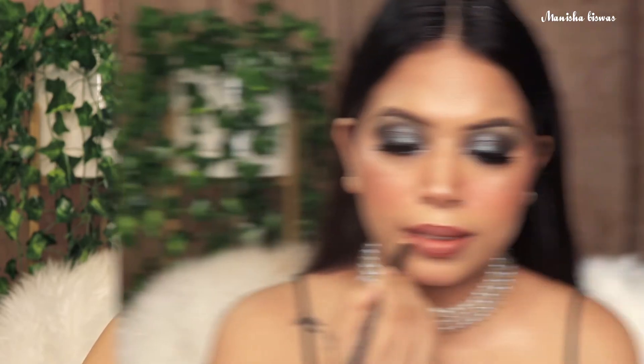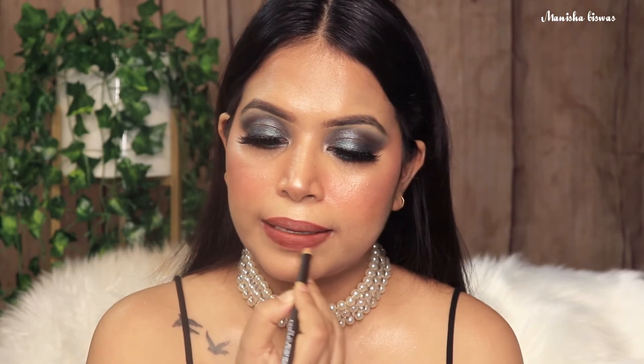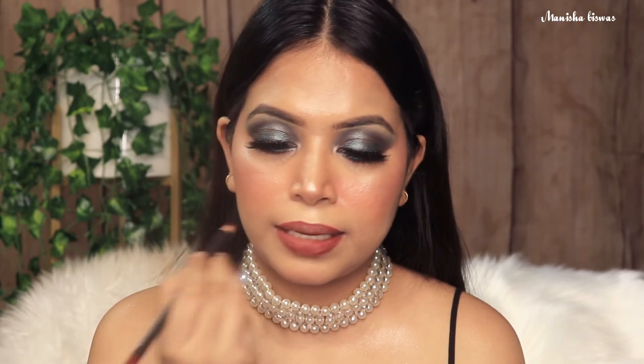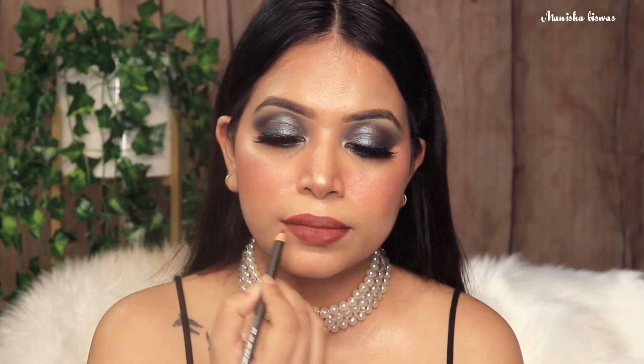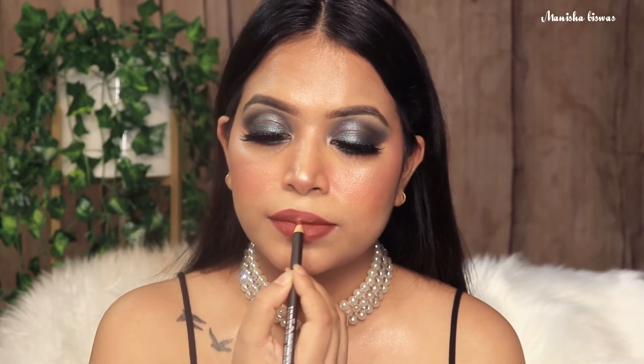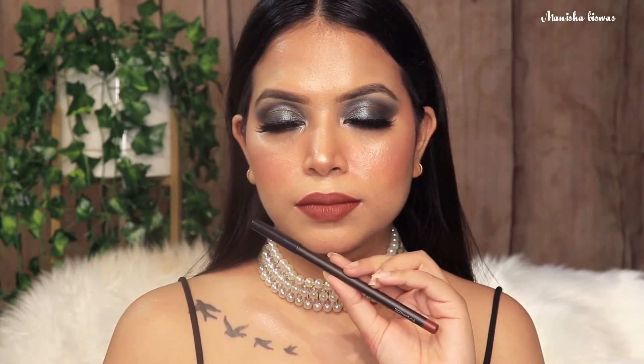Next I have a lip liner, and this is again from MAC. This shade is called Mahogany — so pretty. This suits every skin tone and goes with every possible nude lipstick you own. It's so pretty. And this looks so beautiful on its own as well. It is a bit dark, but I absolutely love it.